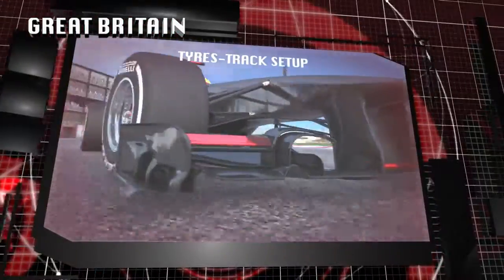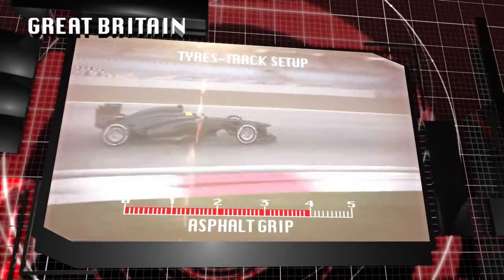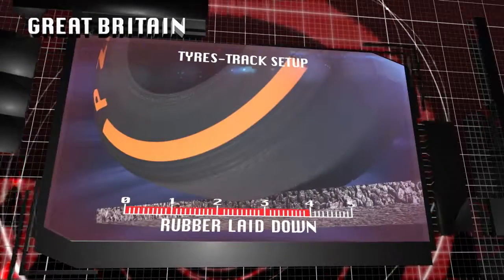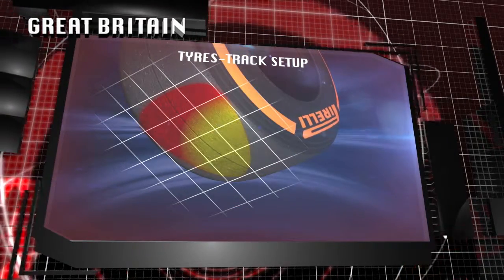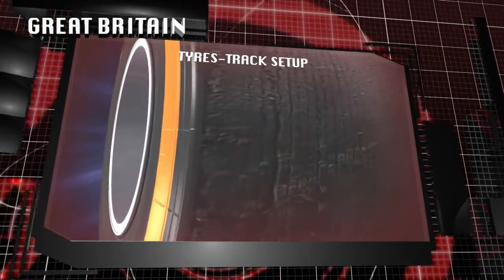The track's surface is quite abrasive, with some bumps in the braking areas as well as in certain fast sections. The high downforce ensures optimal grip between the tyre and the track. The aggressive surface, high downforce and long corners come together to provide a significant challenge for the tyres, with some of the highest levels of tyre degradation seen all year.